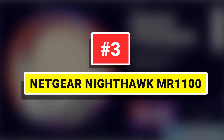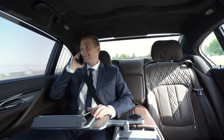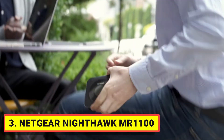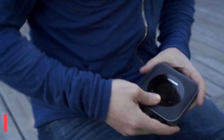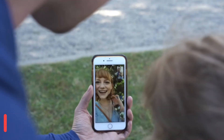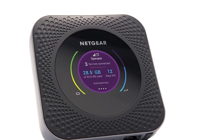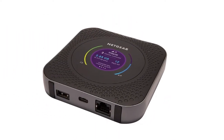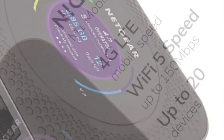Number 3: Netgear Nighthawk MR1100. While it's not the most affordable option on our list, it's well worth the splurge if you need to get several devices onto the internet from just about anywhere at blazing fast speeds. With support for up to 20 simultaneous devices, the Nighthawk MR1100 can easily handle your whole family or project team. And unlike most travel routers on this list, it also works as a 4G LTE mobile hotspot.